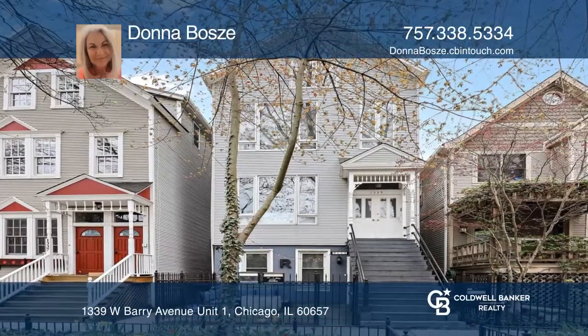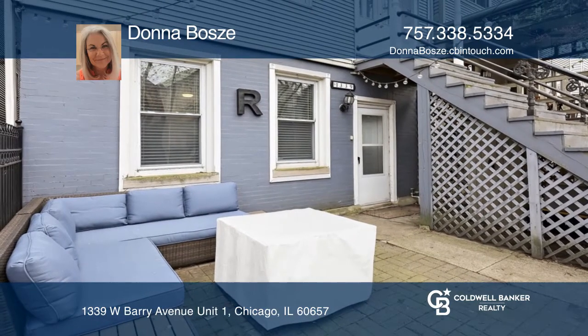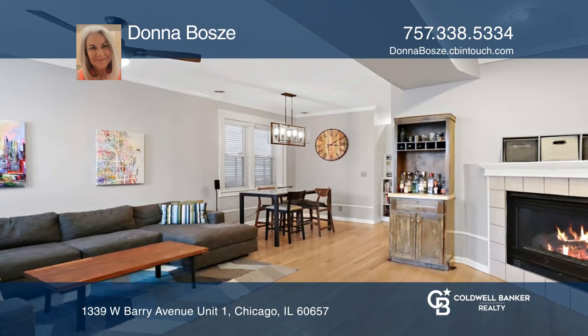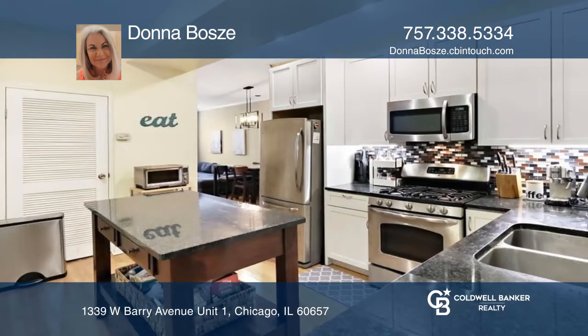This lovely renovated two-bedroom, one-bath condo features a large combined living and dining room space that leads to a gourmet kitchen with stainless steel appliances, a large island, and tons of fresh paint.